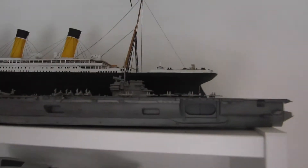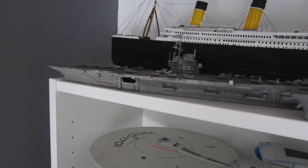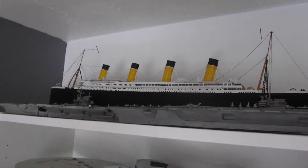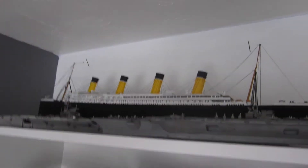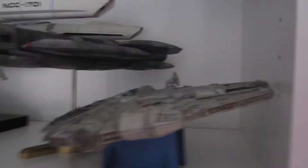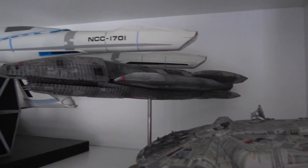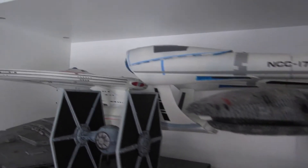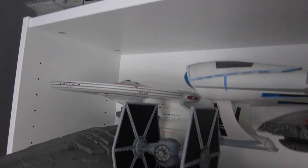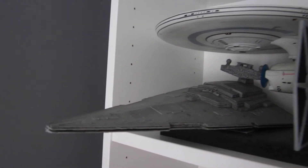Over here we've got the 1/700 Kitty Hawk, the 1/2700 Forest Hawk, 1/350 Titanic, and some of the sci-fi stuff. I'm going to do a video on him soon as well. There's the Fine Molds Millennium Falcon, Battlestar Galactica, Daedalus Enterprise, TIE Fighter, and the Star Destroyer — I need to find somewhere to put it full time.